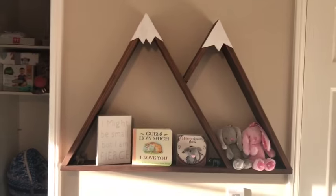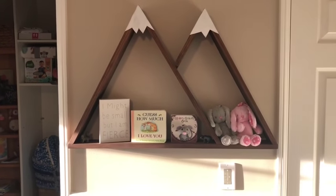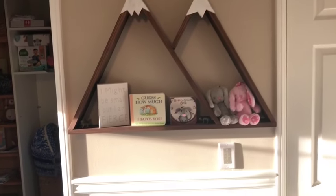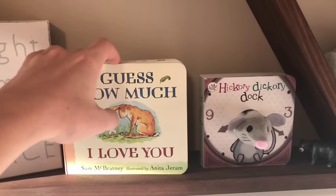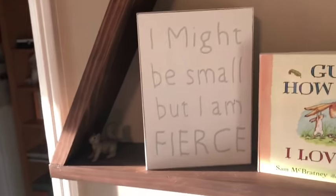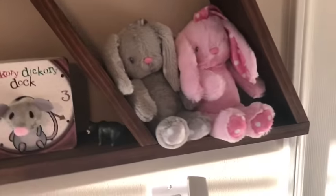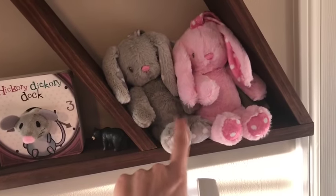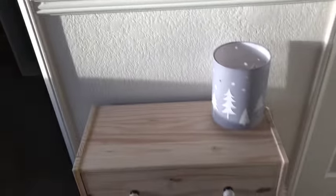This is like one of my most favorite things — I got it on Etsy and it's a mountain shelf. I'm obsessed with it. It's super cute and I have just some books on it, some little tiny books that I loved growing up. My mom got this for me when I was in the hospital — I thought it was cute. And then my mom got me these too when I was in the hospital, so these were always by my side. And I have a little nightlight — I got it from Target.